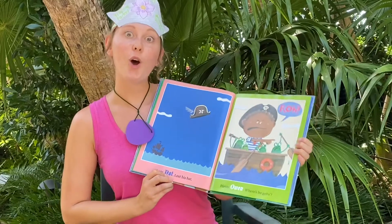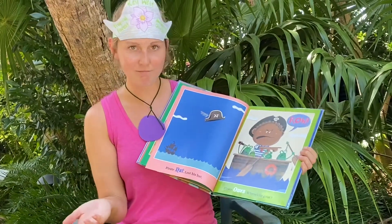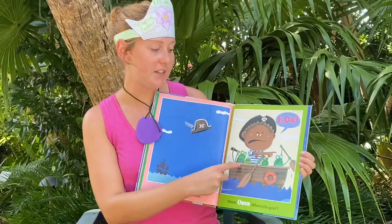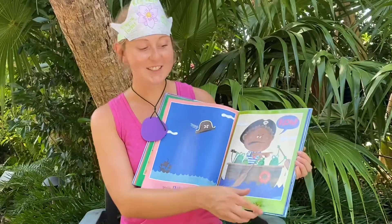M, N, O — Pirate Owen. Where's he going? Where do you think he is going? Look, he's got some friends here with him. What animal are these? Frogs!